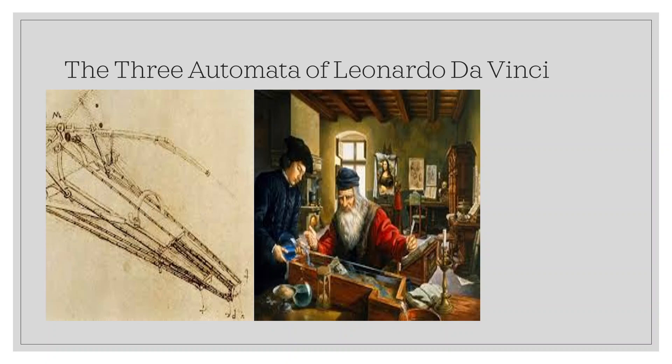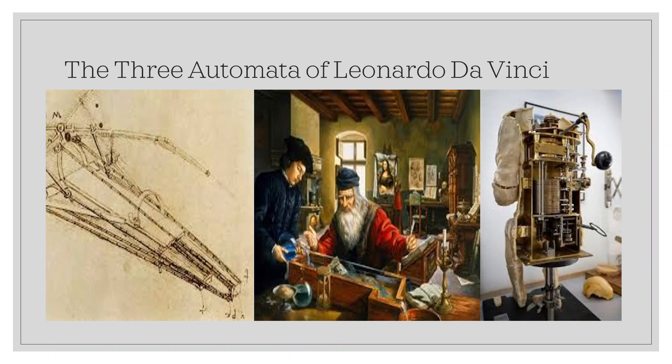It is not clear if he built any or all of them, though there are reports of them in operation during his life. No complete designs exist for any of them, though modern experts have enough to speculate about how they operated. These three include a self-propelled cart, a robotic knight that could stand, sit, or cross his arms, and a mechanical lion manufactured for King Francis I of France.